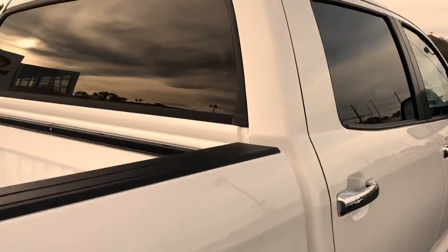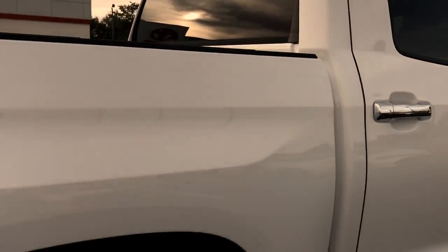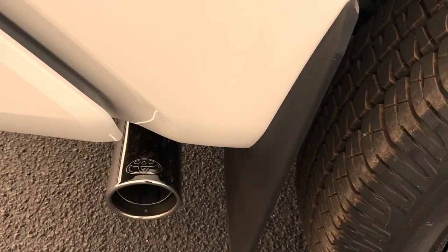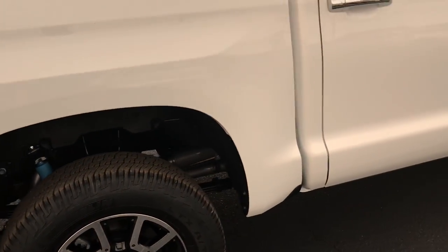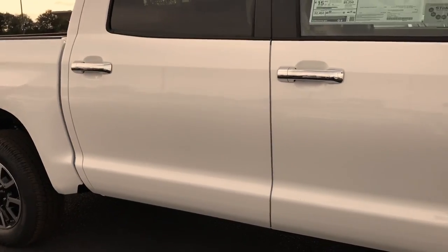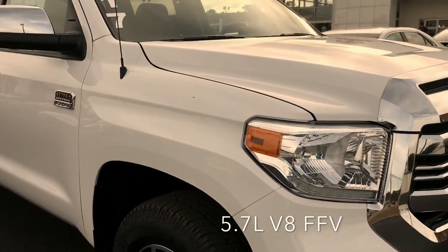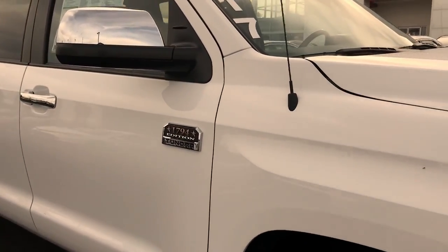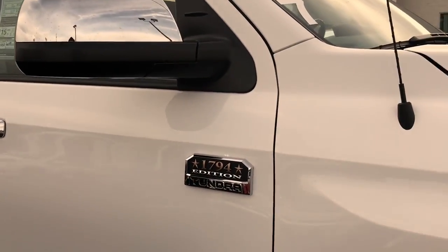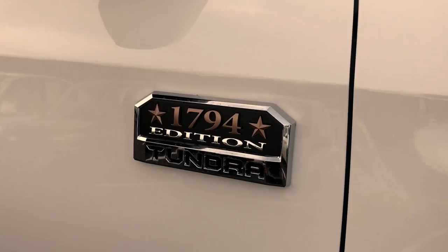With all CrewMaxes, you have the power rear window that lets down. One thing that the 1794 carries is a chrome tip exhaust with the Toyota logo. Accessories such as running boards are available in whichever style you prefer. All Platinums — actually Limiteds and above — come with the 5.7-liter V8. You also have a standard power moonroof, and here you can see the side mirror and door handle chrome accents that are standard. The badge really sets off this white color — it looks fantastic.